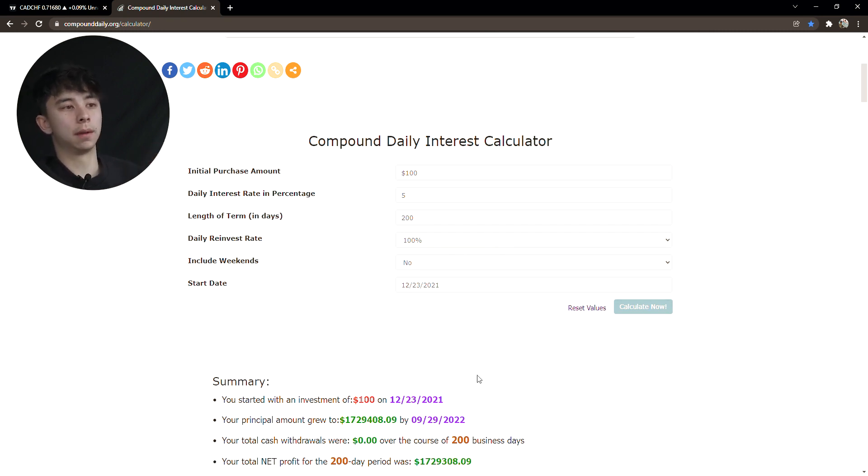That comes out to $1,729,000. Obviously you're not going to be trading 5% a day for 200 days straight — that's not realistic — but even so, this is so much more than $100,000. Even if you traded for 60 days — two months — you'd make $2,000 from $100.